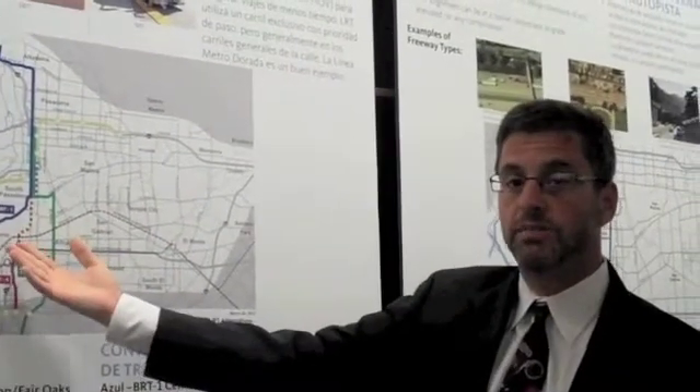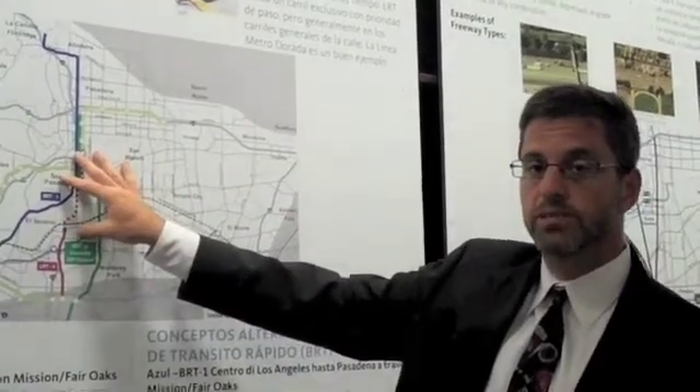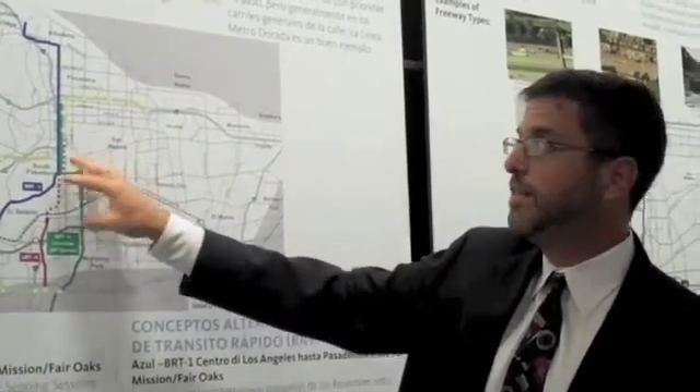So we have a range of potential alternatives and variations for our transit options, covering both bus rapid transit and light rail transit.